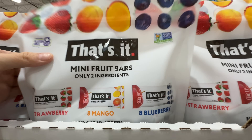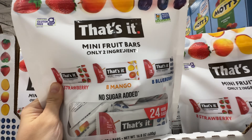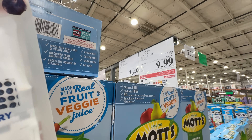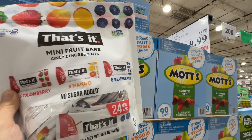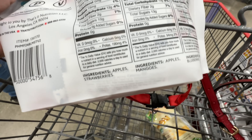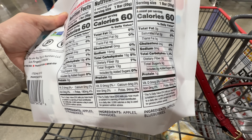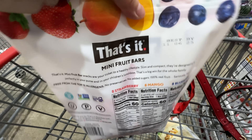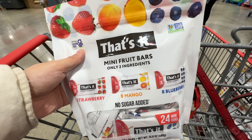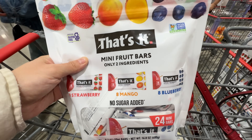I came here for this — the That's It mini fruit bars are finally on sale! I've waited for this to go on sale for a year, and this is my third time purchasing. Currently $9.99, $4 off — deal ends February 25th. I love it because there are only two ingredients: apples and the fruit for flavor, no additives. This is the best ingredient fruit snack at Costco — grab this one.